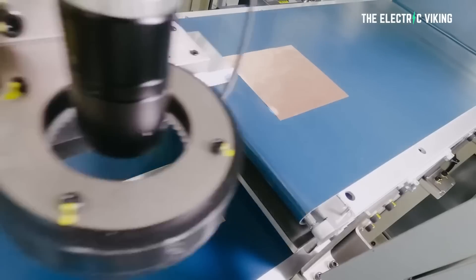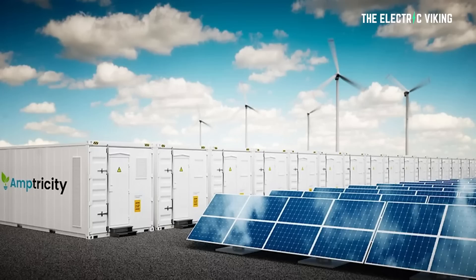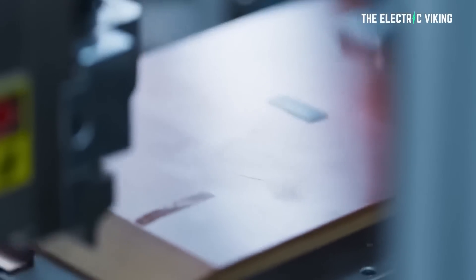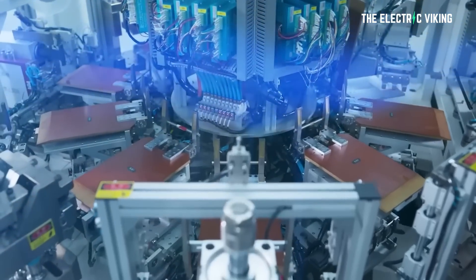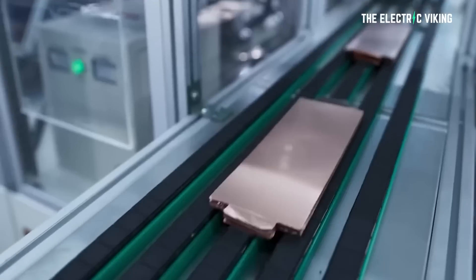We all know eventually solid-state batteries will be used in electric cars — I don't think all of them, but in some. But nobody really expected them to become available within a short period of time for residential energy storage. AmpTriCity has announced what it says is the first solid-state battery for home energy storage, with plans to deliver up to 4 gigawatt-hours for up to 400,000 homes within the next 30 months.